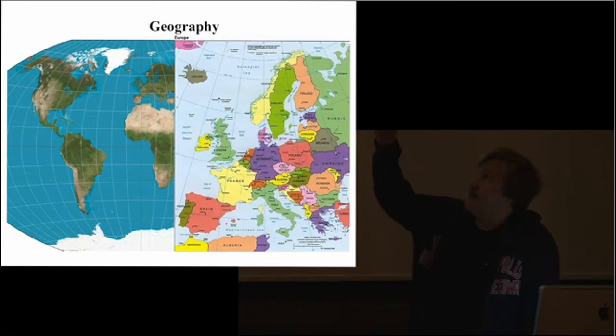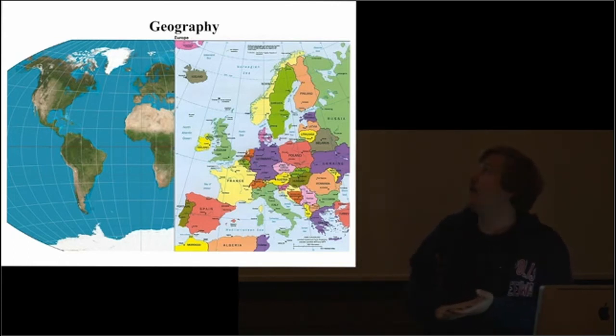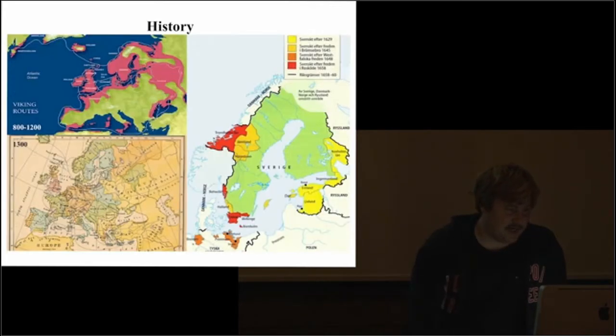Sweden is in Europe — it's up there far in the north. We're neighbors to Norway, Finland, Denmark, the Baltic states, Poland, Germany, and Russia. But if you look at a world map, we're at a very high altitude on this planet — at the same level as Alaska. That doesn't mean we have the same climate as Alaska; we're pretty much the same climate as Indiana. But it does mean we have a very dark winter and a very light summer. In wintertime, we have around three or four hours of daylight, and in summertime, the opposite — three or four hours of night.